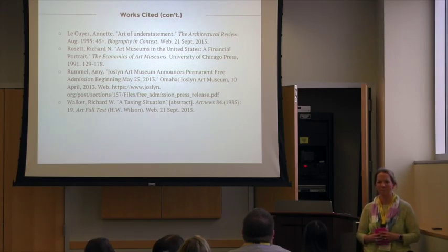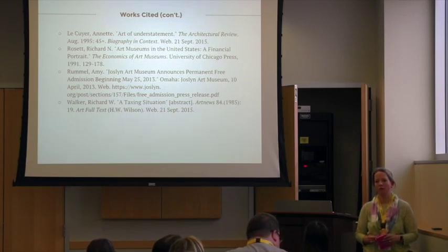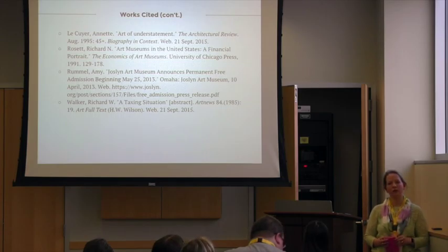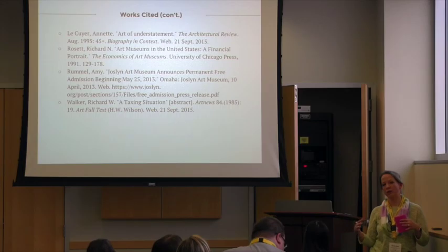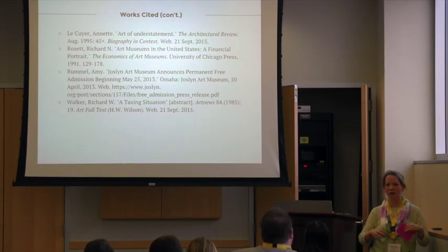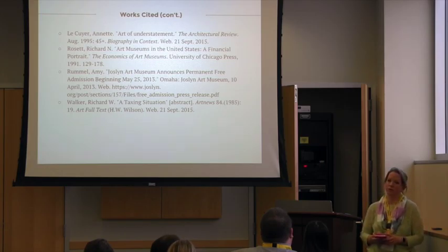Question from audience: Did your data come with any information about the age of visitors? Arts organizations typically have an aging population — is there anything about whether free admission helps attract younger visitors? Response: I didn't look at that specifically, but they do have a lot of school outreach programs where they are intentionally trying to reach a younger audience and educate children. They also have a special gallery designed for children, primarily elementary and middle school age — it's very hands-on, sort of a hybrid art and science gallery, and it appeals a lot to kids.